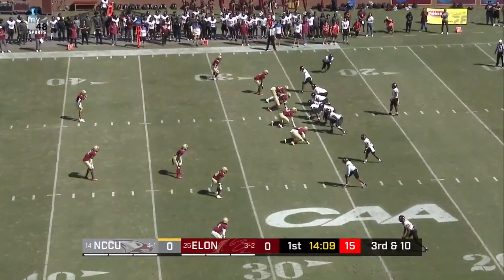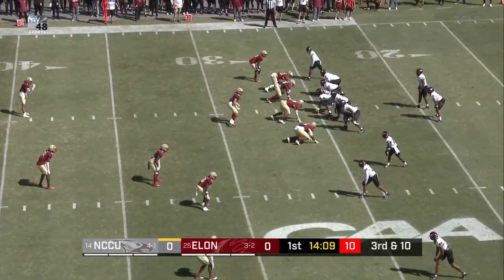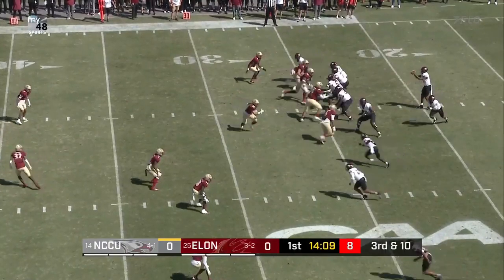Especially with the front, they're going to have one spot where he'll have open, so they have to make sure they maintain their rush lanes and everyone feels where they're supposed to be. Almost 46% of the season in third down are the Eagles.